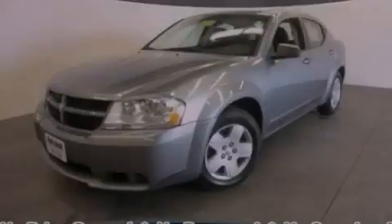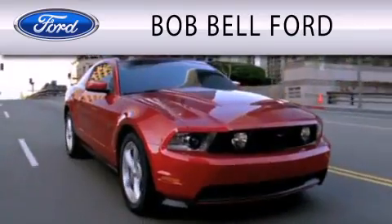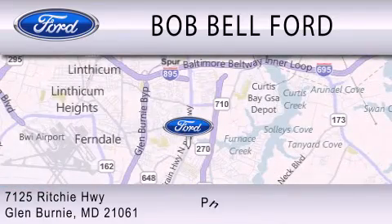Call or visit us right now and arrange your test drive today. Bob Bell Ford is dedicated to doing everything possible to ensure that the experience you have selecting your vehicle is as pleasant as possible. We are located at 7125 Ritchie Highway in Glen Burnie.